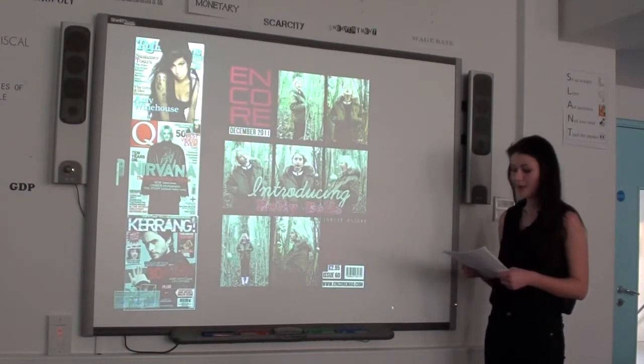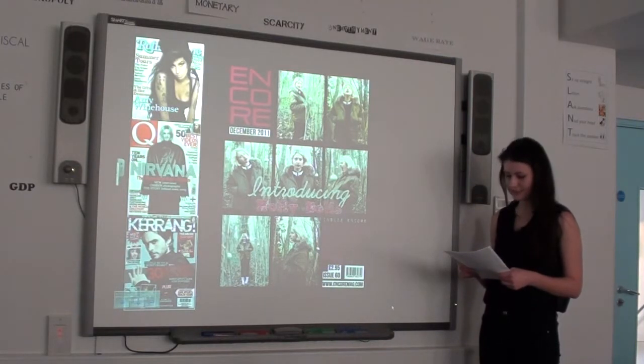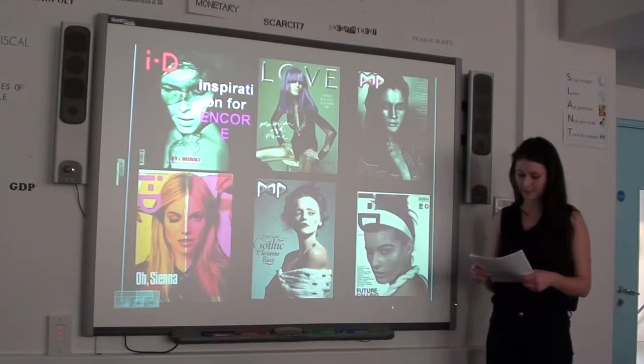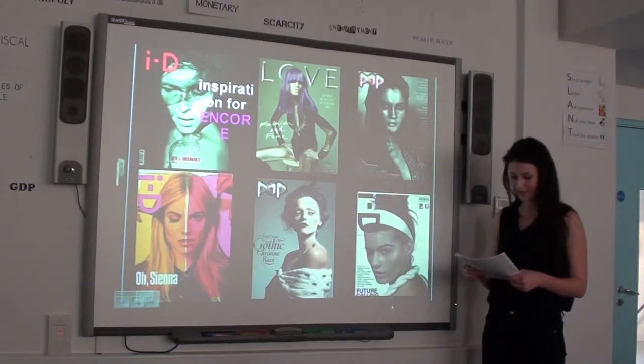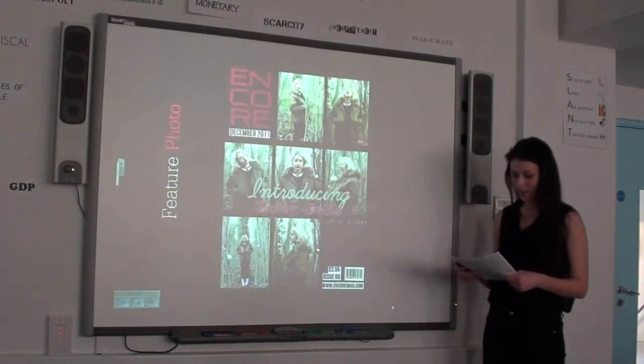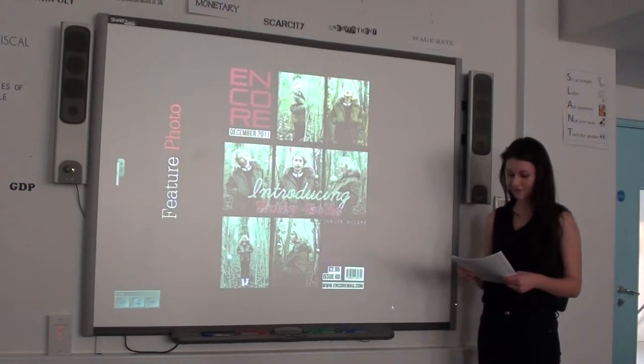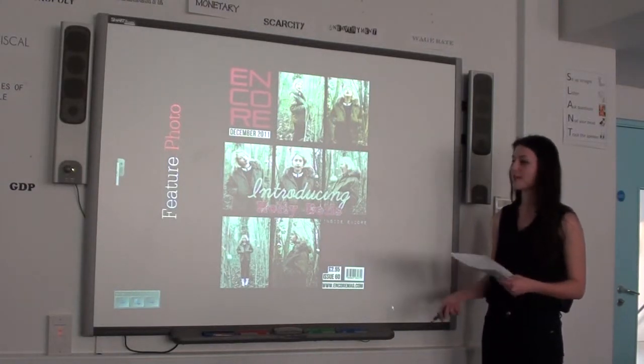In contrast, my music magazine Encore challenges these conventions through a simplistic approach, as shown here through my front cover. I was inspired by magazines such as ID, Pop and Love, as they too have a simplistic approach to their magazine covers. One significant way in which my cover challenges conventions is through the feature photo. Instead of having one large shot of the model, my magazine has a grid of images, almost like an image wall.